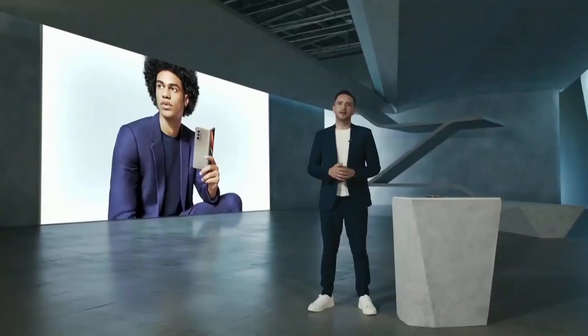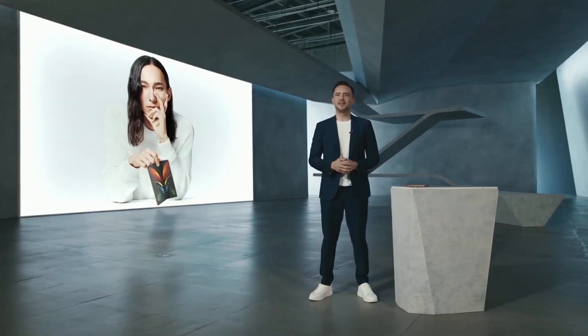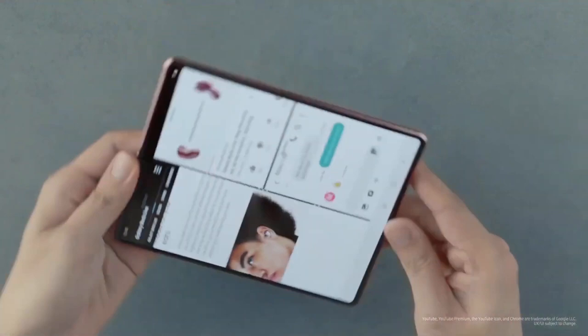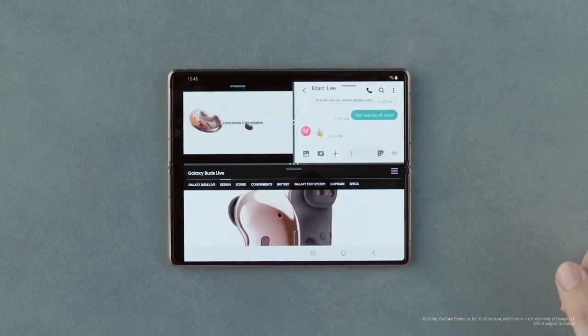The Z Fold 2 is designed for people who live life to the fullest — people who hold themselves to a high standard and expect the same of their devices. Users who want a large screen experience on a smaller, more flexible form factor. Multitaskers who want to make the most out of every minute. Fold users have told us that once they've experienced multitasking on a wide, flexible display, they can't go back to a regular smartphone. You can already use up to three apps at once and activate multi-active window by dragging and dropping. With updates to One UI 2.5, Galaxy Fold users will enjoy these enhancements as well.